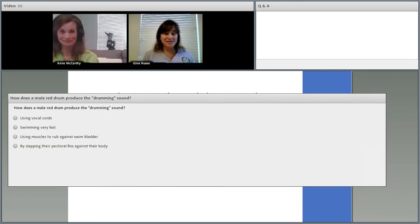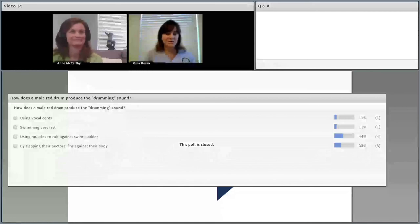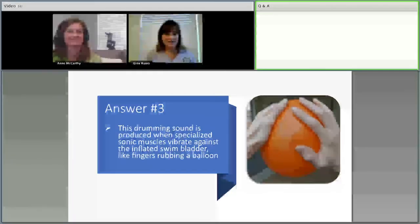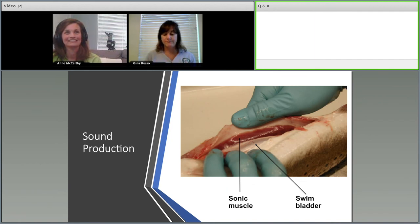Polling question one: how does the male red drum produce that drumming sound? Is it by using vocal cords, swimming very fast, using muscles to rub against the swim bladder, or slapping their pectoral fins against their bodies? The majority voted correctly: using muscles to rub against their swim bladder. The drumming sound is produced by specialized sonic muscles that vibrate against the inflated swim bladder — similar to running your fingers along a balloon. Here you can see the specialized muscle and the swim bladder.